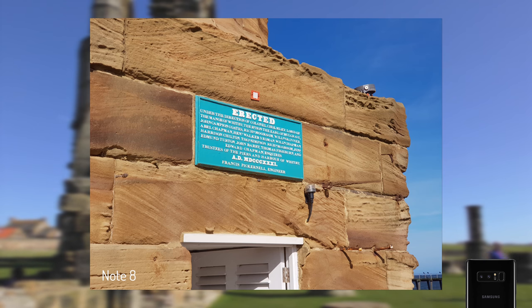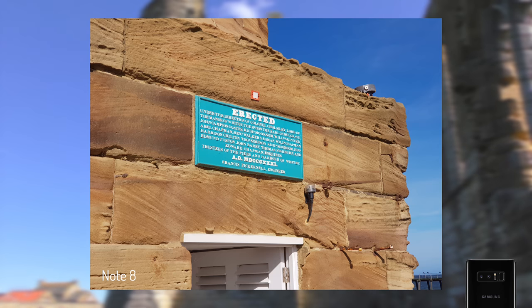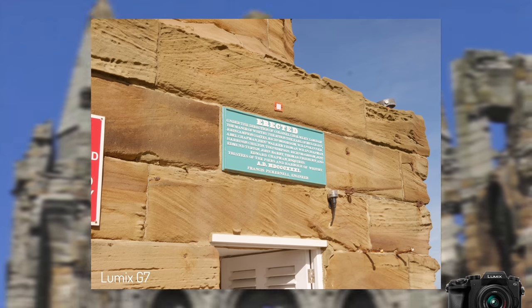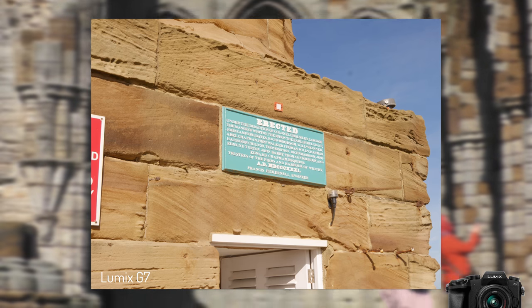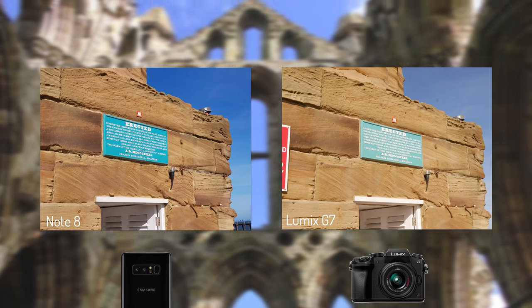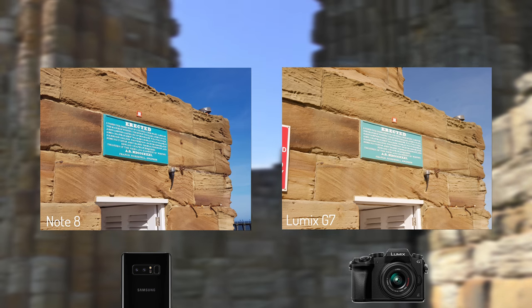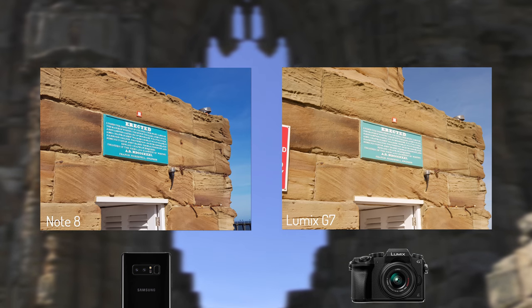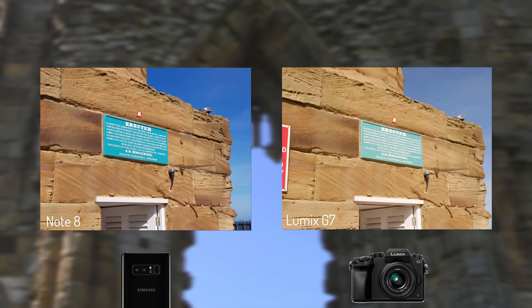Next up is a plaque, and the Note 8 instantly captures the color and definition within the embossed letters with perfectly exposed whites. The skyline is a deeper blue, but in every other aspect the G7 image is seemingly inferior — the stonework is lighter and less defined with some noise around the edges. The centerpiece plaque is much more readable on the Note 8's final image, and with the shadows within the brickwork and open door, this is a huge win in accuracy for the normally punchy Samsung.